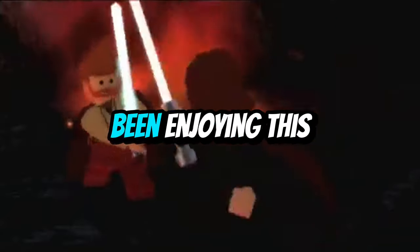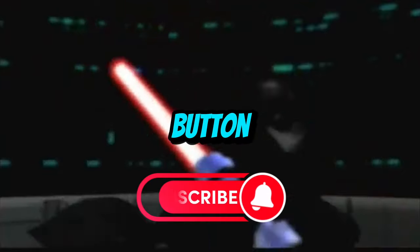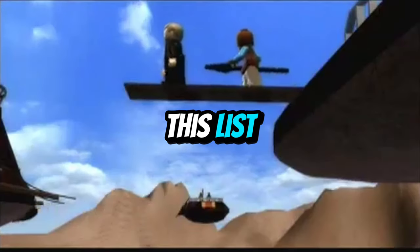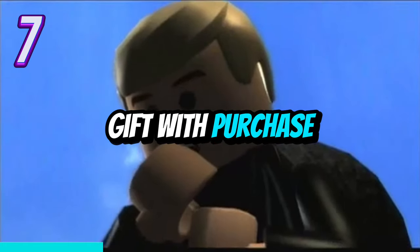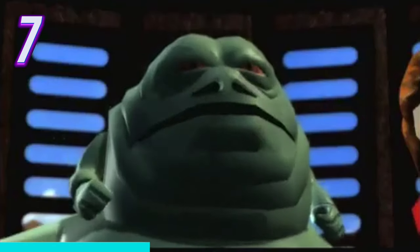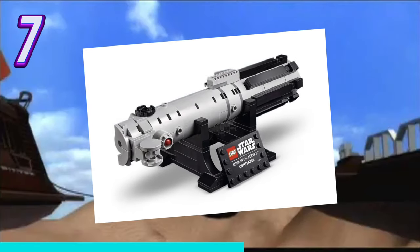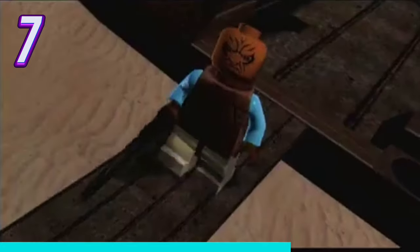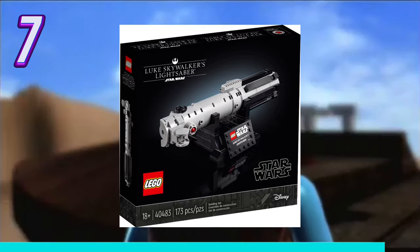Also, if you've been enjoying this video so far, it would mean a lot if you could hit that subscribe button, like the video, and comment your favorite set from this list. Without further ado, the final set on this list is actually a gift with purchase for the Jabba's Sail Barge, and that is Luke's Lightsaber. It has 145 pieces and will most likely be similar to the one released previously, like the Luke's Lightsaber gift with purchase they did when they released the UCS AT-AT.